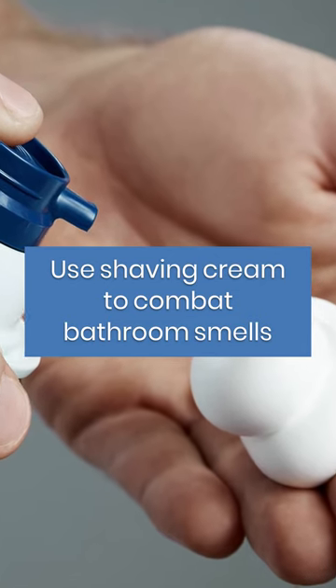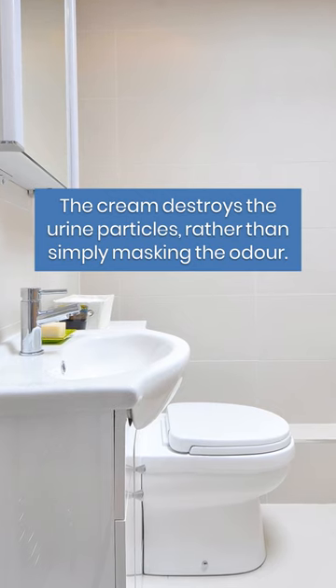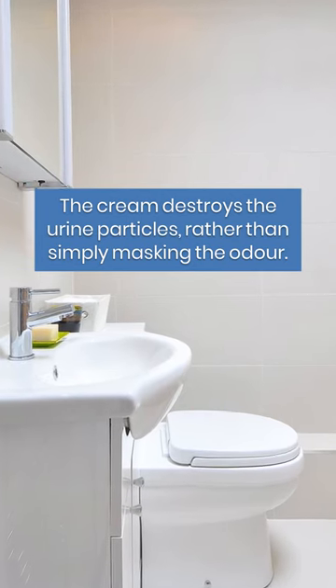Use shaving cream to combat bathroom smells. The cream destroys the urine particles rather than simply masking the odor.